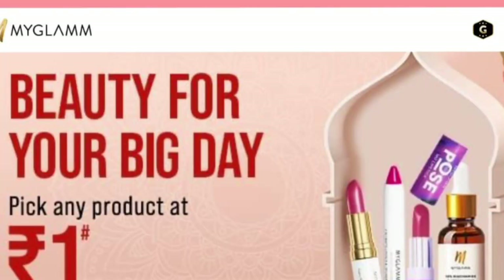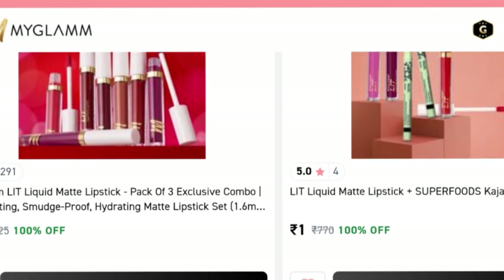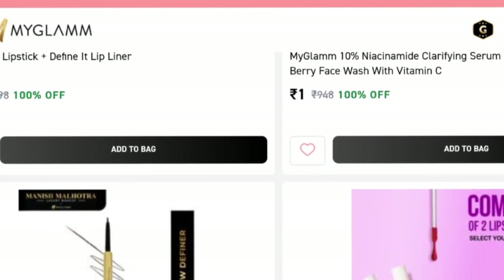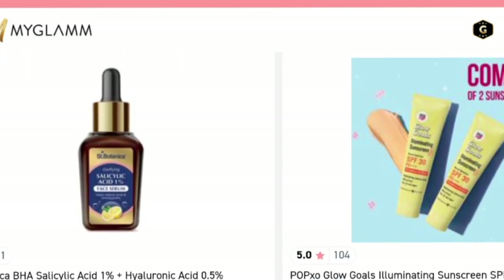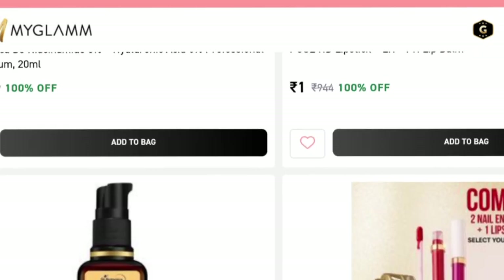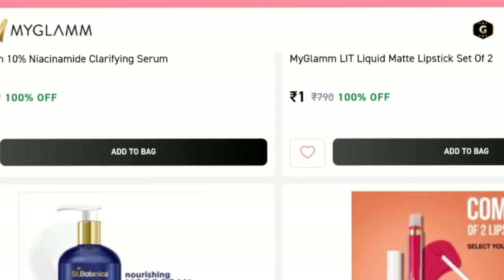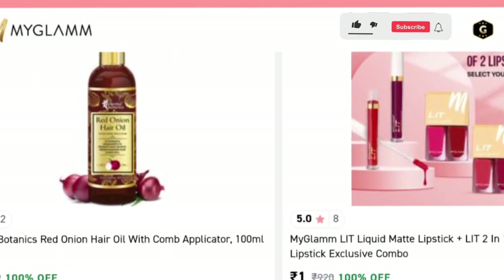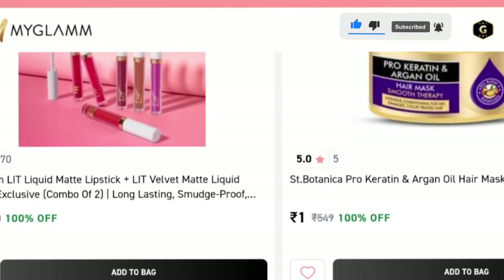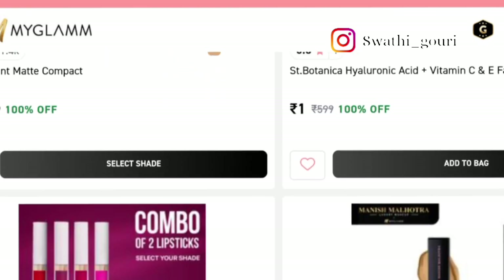The Best of Beauty sale is from MyGlam — there is a link in the description below. We have combo lipstick sets with many offers. You can buy them for $199 with a shipping charge, and cash on delivery is available.